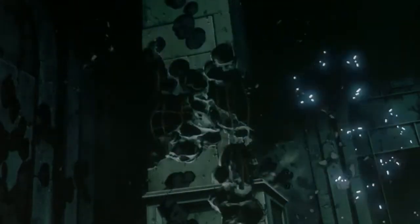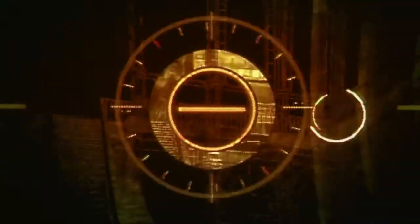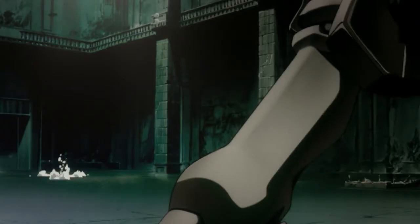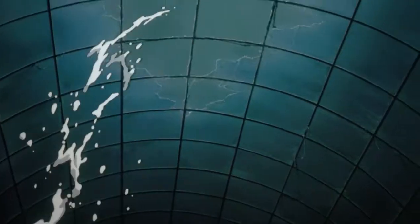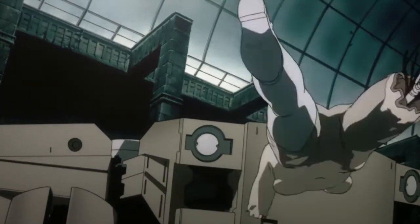A product your friends will stop in surprise and ask you, where the hell did you get that from? The tank's head, as well as appendages, can rotate and lock into position. The legs of the tank are poseable and allow the figure to be placed in a number of very cool poses. This figure measures at 12 inches in height and 24 inches in diameter.